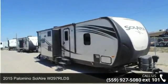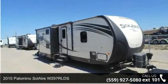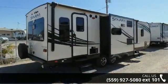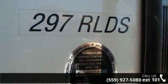Imagine yourself in this 2015 Palomino Sol Air W297 RLDS. Whether you are planning on vacationing, adventuring, or just relaxing, this travel trailer does it all.